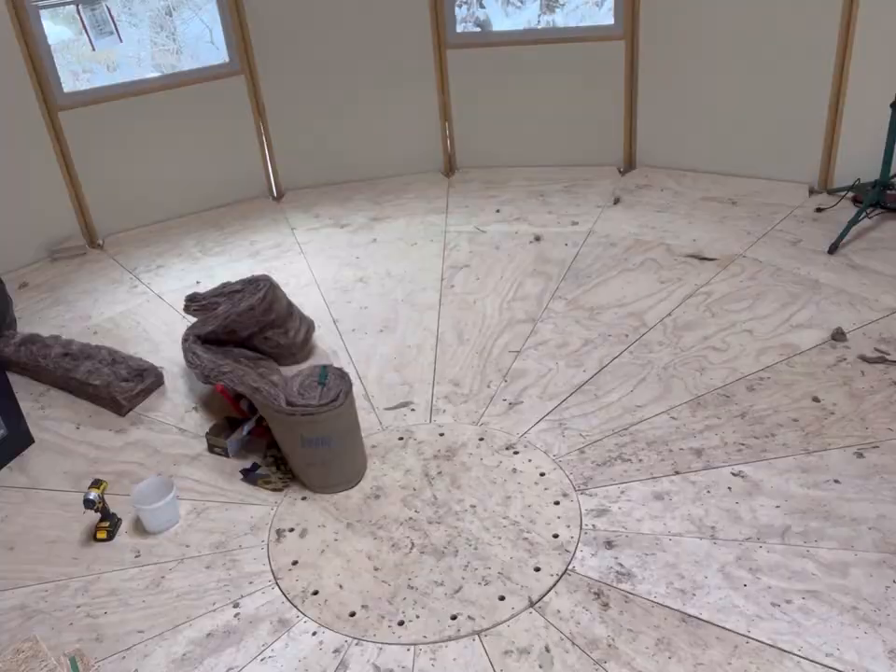So on the breezeway, we have a little project today. I'm going to be installing two windows on the breezeway, and then eventually there's going to be three windows in a loft up top.